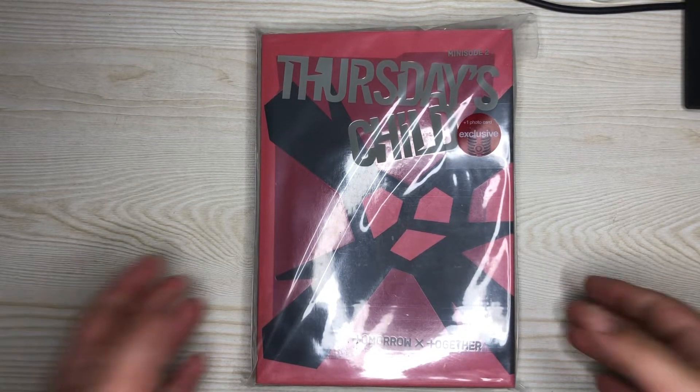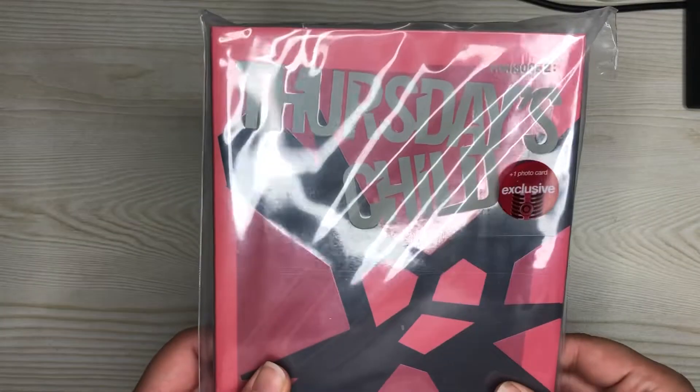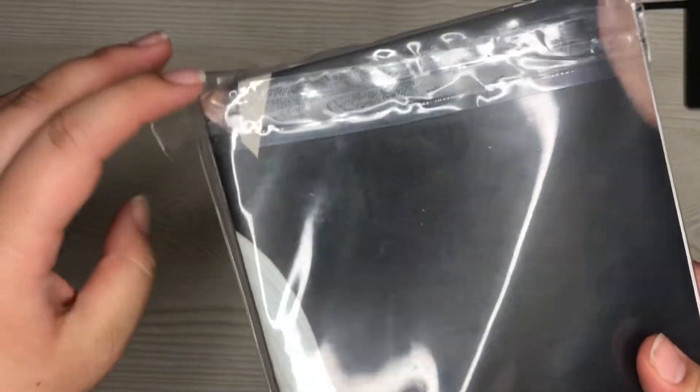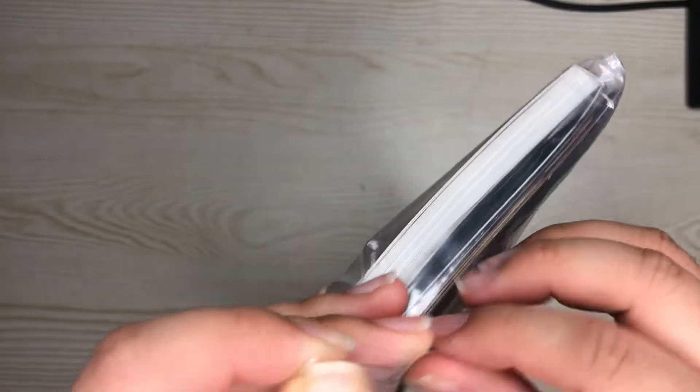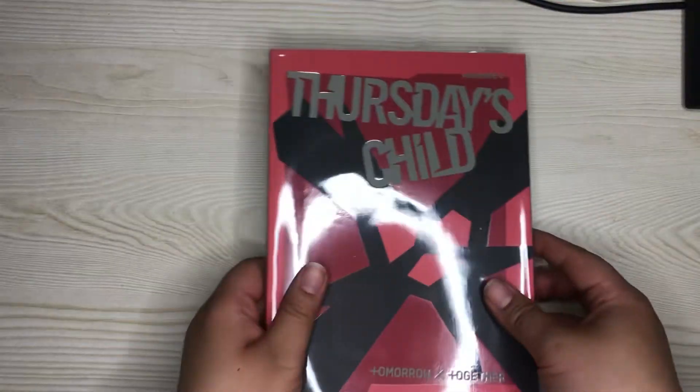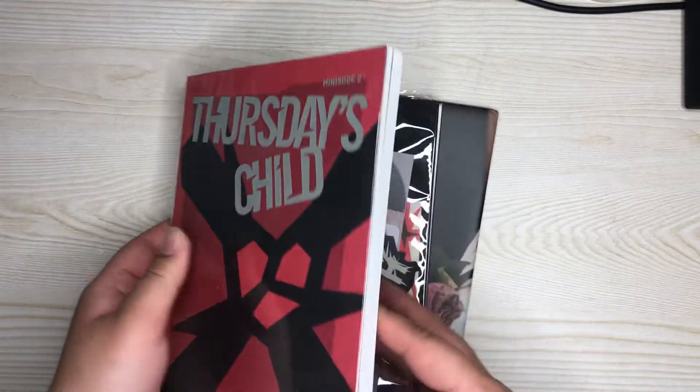Hi everyone, welcome back to Neuro Unboxing. Today is TXT's Thursday's Child mini album — this is the red version, because at my Target they only had a tan and the red version left, so I got the red version. They kept these in the back because people were taking things they're not supposed to.